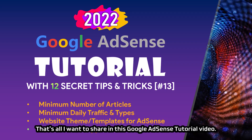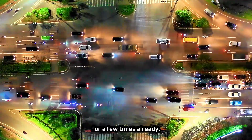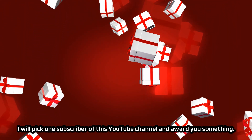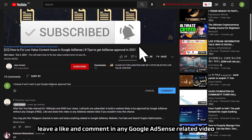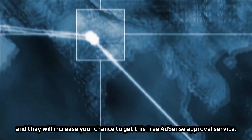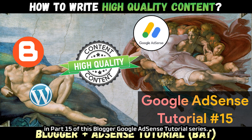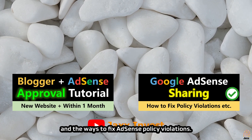That's all I want to share in this Google AdSense tutorial video. Feel free to ask in the comment section if you have problems getting AdSense approval, especially if you've been stuck on policy violations. Once my YouTube channel reaches 1000 subscribers and 4000 hours of watch time, I will pick one subscriber and award them free Google AdSense approval service. Click the subscribe button, leave a like, and comment on any AdSense-related video to be eligible. Part 14 will be a tutorial on setting up auto ads and manual ads, and Part 15 will cover writing skills for high-quality content.